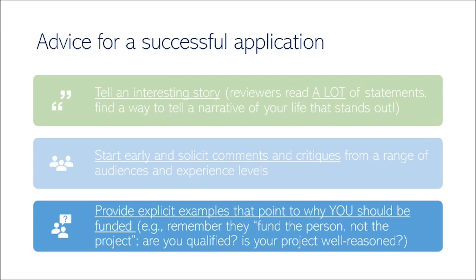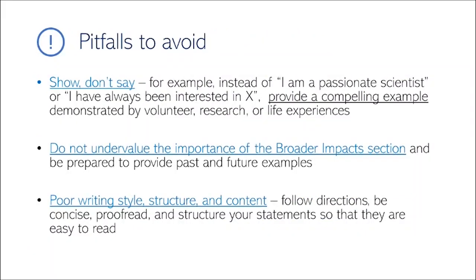Finally, I recommend finding explicit examples that highlight your skill sets. The NSF GRFP funds the person and not the project, and people want to know whether you are qualified and whether your project is well-reasoned. There are also a few pitfalls to avoid with this application.